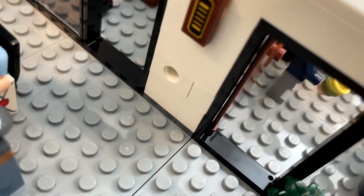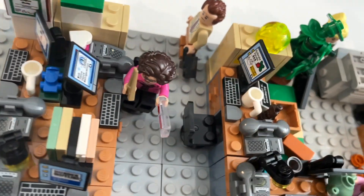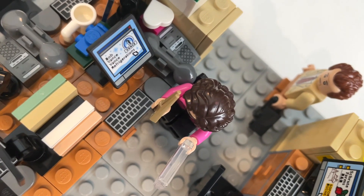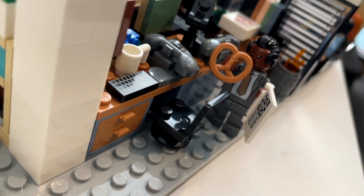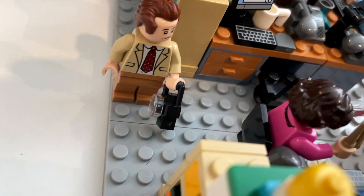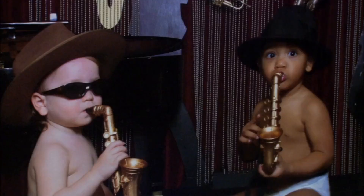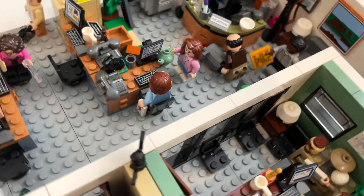This hole here is the hole that Andy punched in the wall. Here's Phyllis with her knitting needles, and her screen reads 'Bob Vance, Vance Refrigeration.' Stanley has his pretzels and his crossword puzzle. This is the bucket that Dwight sets on fire for fire safety. Toby finally found himself a camera. Angela was holding the poster she received from Secret Santa in season 2. Up here is the bat that Dwight traps on Meredith's head.